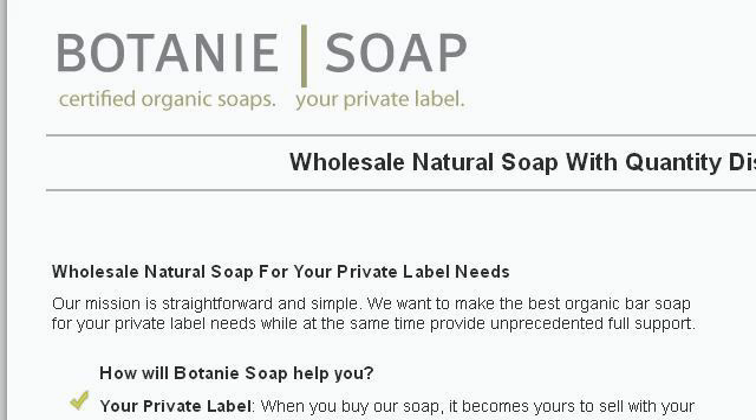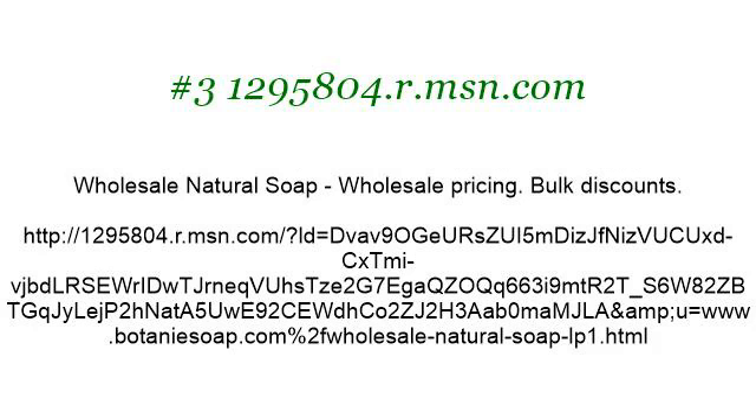If you don't find useful information on the previous sites, see 1295804.r.msn.com — the web page Wholesale Natural Soap, Wholesale Pricing, Bulk Discounts. Here's the link.